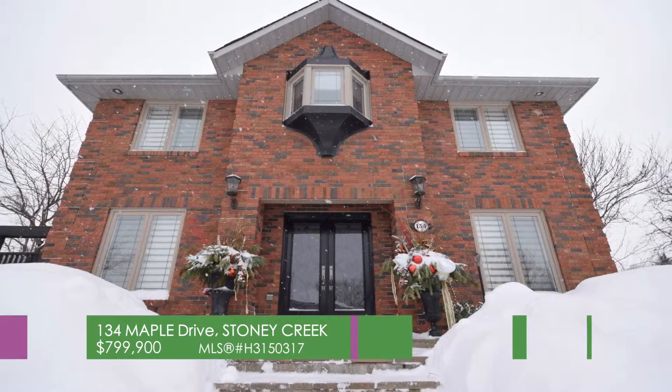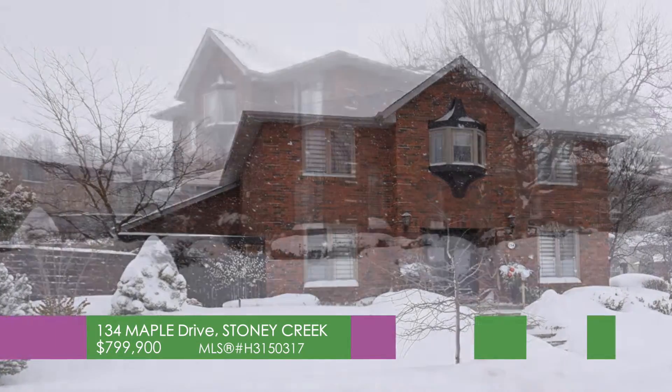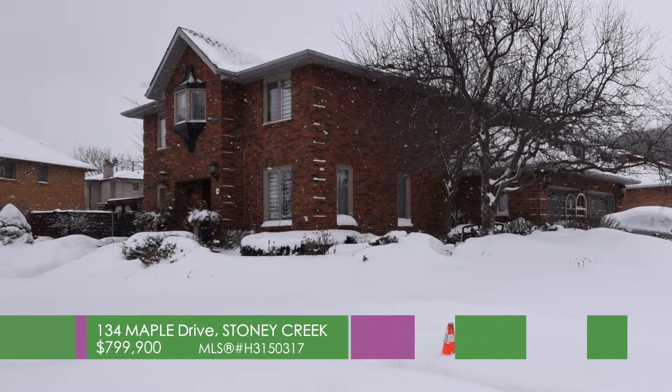134 Maple Drive, on the Plateau. Custom Baldini home, 2,850 square feet on a 73 by 93 corner lot.